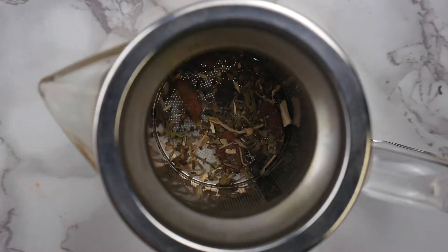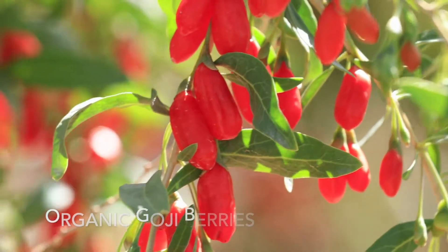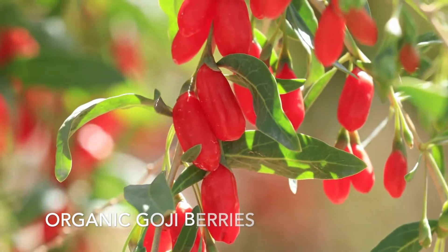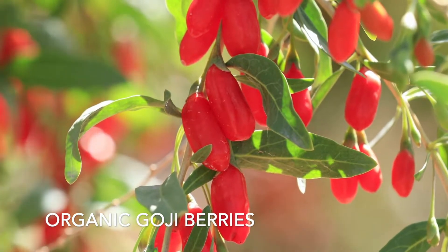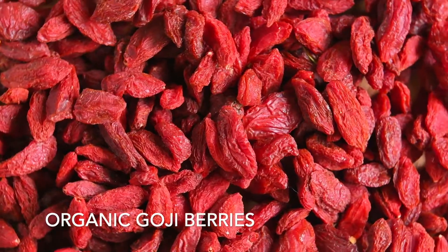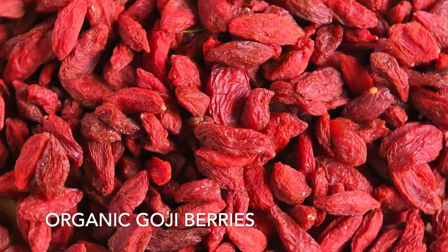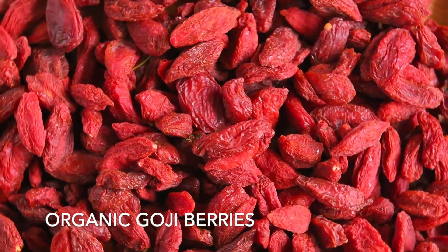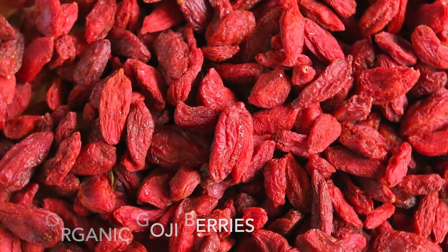Let's talk about the six ingredients that go into organic adaptogen tea. The first ingredient is organic goji berries. Goji berries are grown on the goji plant, which is native to Asia. These berries have become a popular superfood along with the acai berry. Goji berries have been studied for numerous health benefits, including improved athletic performance, better sleep, boosted antioxidants, and vitamins A and C.